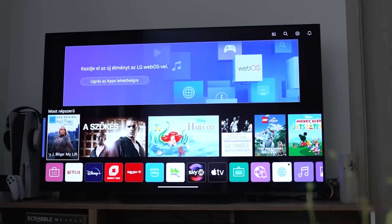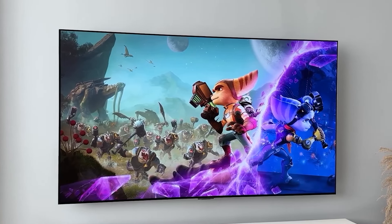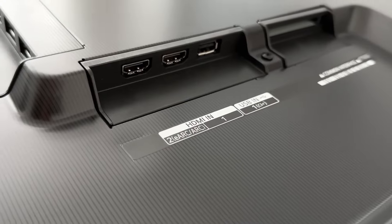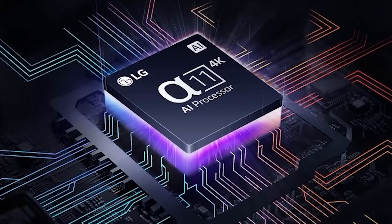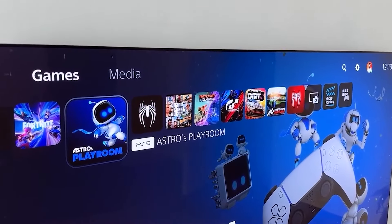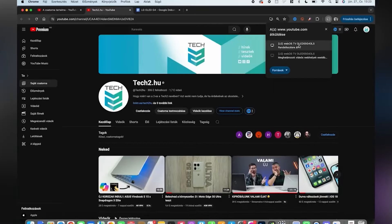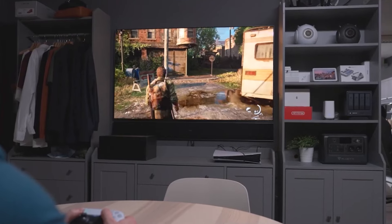One of the standout features of the G4 is its gallery design, which allows the TV to be mounted flush against the wall for a sleek, art-like appearance, making it a statement piece in any living space. Gamers will appreciate the G4's 120Hz refresh rate, HDMI 2.1 ports, and support for variable refresh rate (VRR) and auto low latency mode (ALLM), all of which ensure smooth gameplay with low input lag. It also supports G-Sync and FreeSync for a seamless experience with both consoles and gaming PCs. Running on LG's webOS platform, the TV offers a user-friendly interface with access to all major streaming apps, and AI-enhanced sound and picture automatically adjust to optimize the viewing experience.